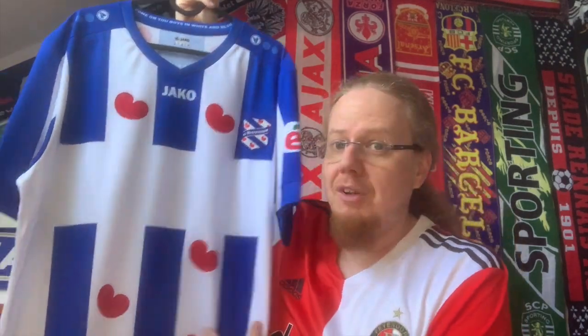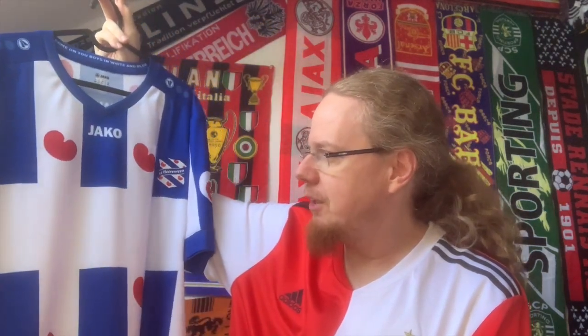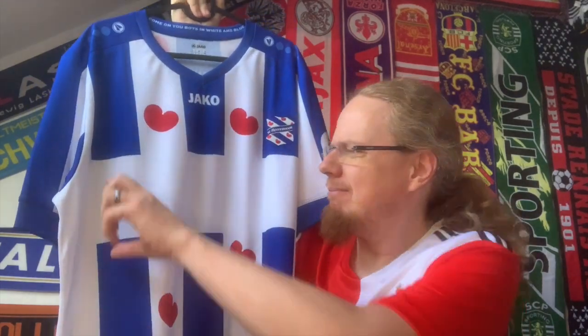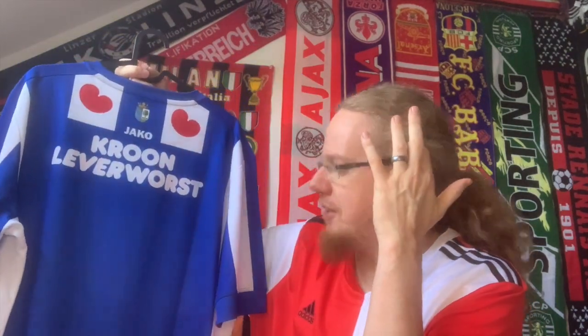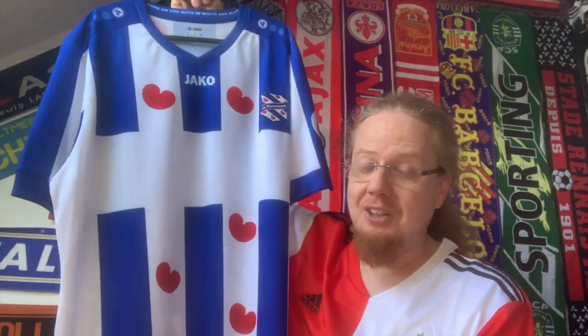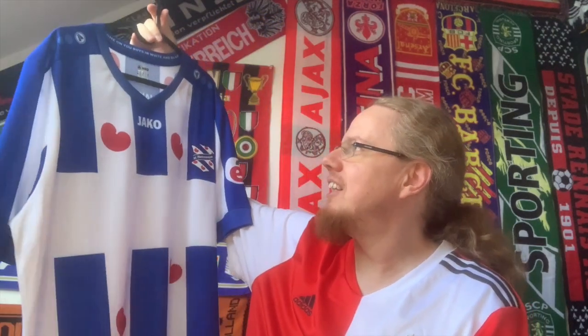We'll start with Heerenveen, which has all the good things I like about Dutch shirts. There are a few really unique designs and this is one of them — blue and white stripes and unfortunately those are not hearts, those are lilies. I got this from Vintage Football Shirts. The only thing that really annoys me is this big box here where the sponsor goes, so the shirt isn't complete. But I really want a Heerenveen jersey because it's one of those iconic Dutch jersey designs and I love it. It's a Jaco shirt.